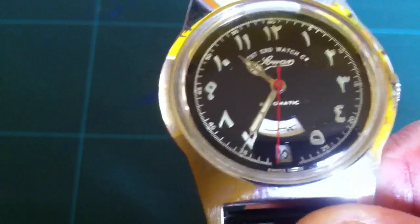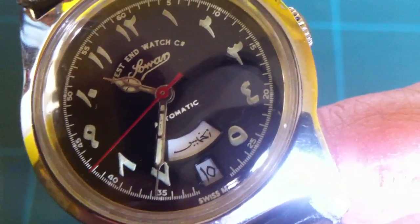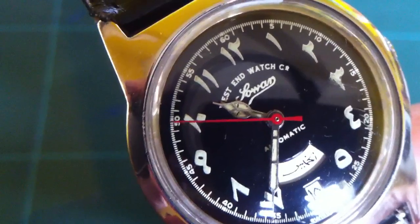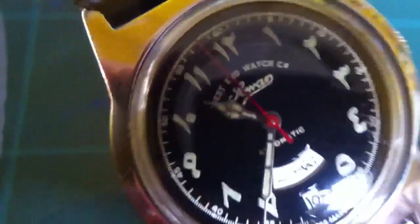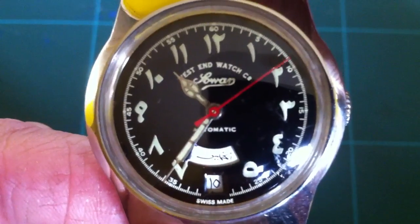If we use the magnify function, we can get closer. You can see it's in nice condition. The only downside I've seen is there's a little bit of cracking in the glow-in-the-dark material on the hour hand, but that's nothing. That's a marvellous quality watch.